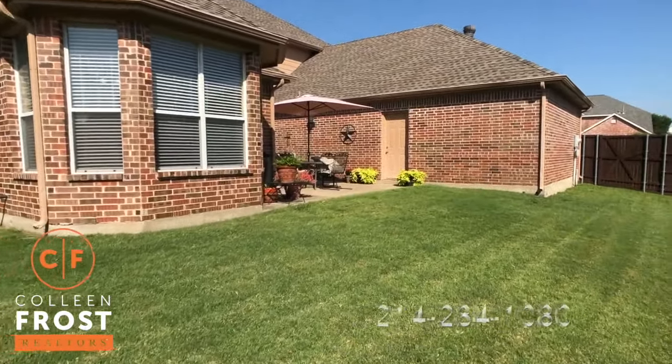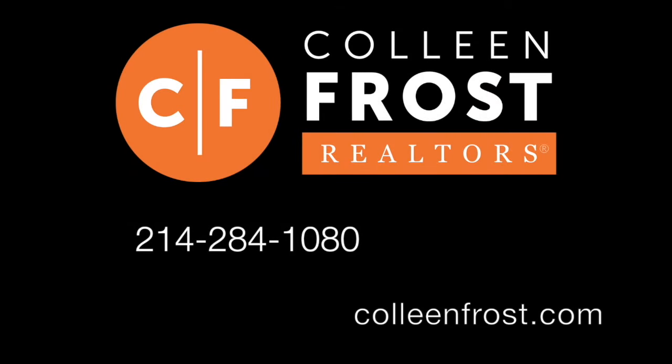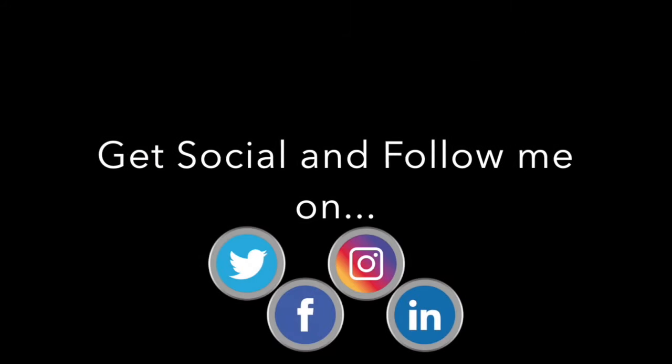If you would like a private tour, give me a call today at 214-284-1080. Check out our website at ColleenFrost.com and make sure to follow us on social media. Have a great day!